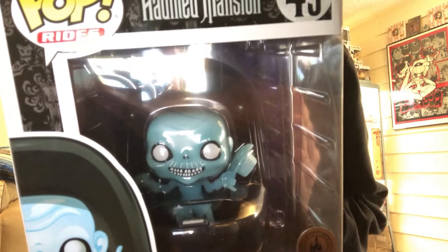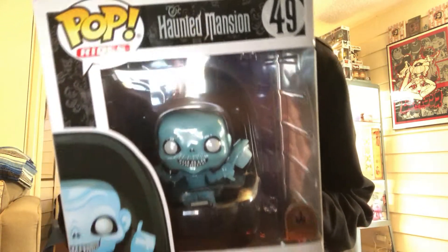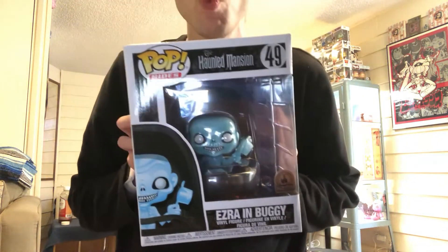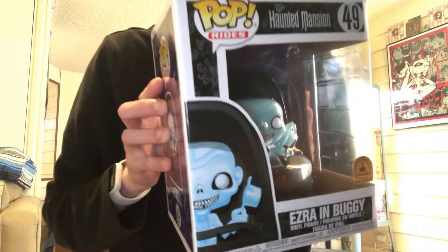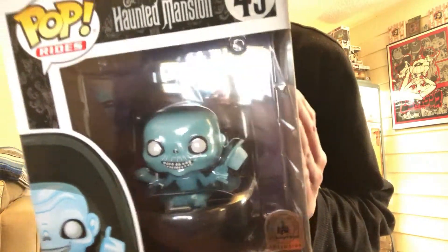So I missed out and never collected the Funko Pops when the originals came out, and those are untouchable right now — way beyond my price limit. That's a very cool pop ride.